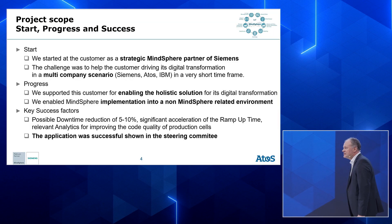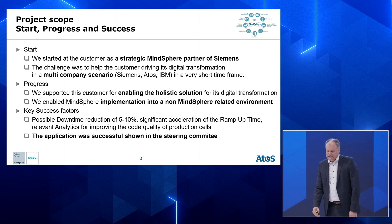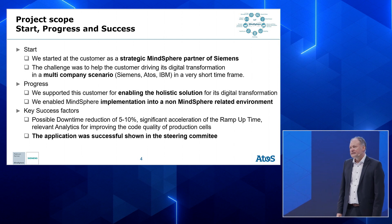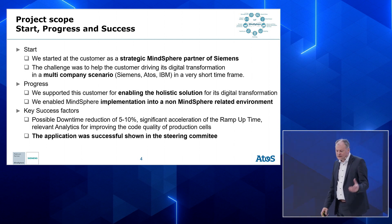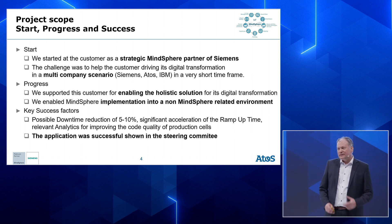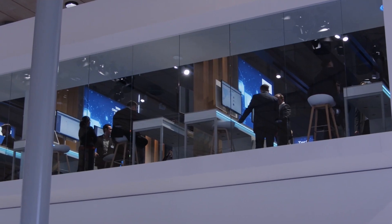Let's make a deep dive into the project I want to talk about. The scope was to get closer to S7 components from Siemens. We started as a strategic MindSphere partner of Siemens, doing on-premise solutions. The challenge was to help the customer in a so-called multi-company scenario. In the middle there was a component from IBM called Manufacturing Service Plus, and we connected everything to the MindSphere platform to enable signals from the production cell to send data into MindSphere.